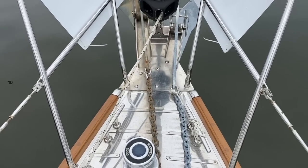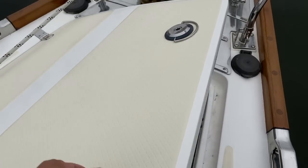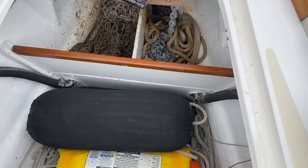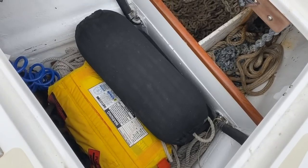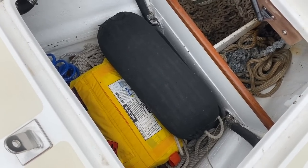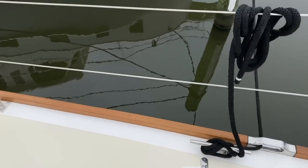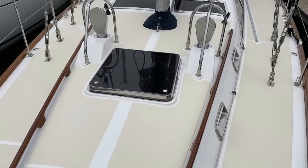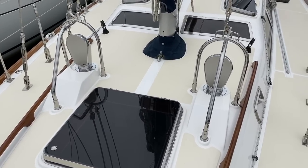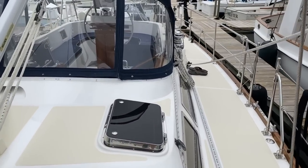We've got two Lewmar Delta anchors with two separate rodes. Maxwell windlass with foot controls — you can also control this in the cockpit. There's a large anchor locker with split anchor rode wells up here, and then we have what we call the sail locker or storage area — there's a washdown pump, life raft in here, dock lines, fenders, and there's a hatch underneath to get to your forward holding tank and bow thruster. The color combination here is quite nice — white gel coat with a moon dust or sand off-white that really pops with the flag blue canvas and hull.